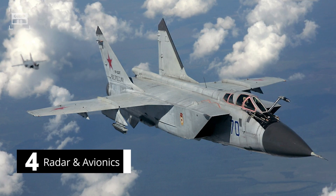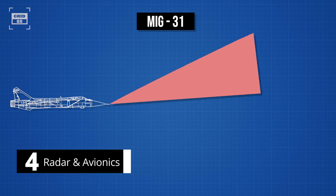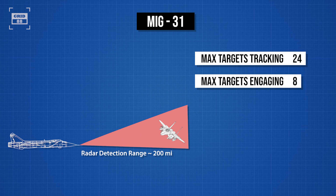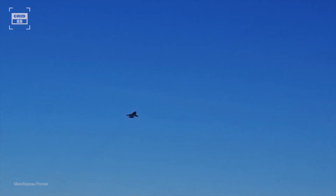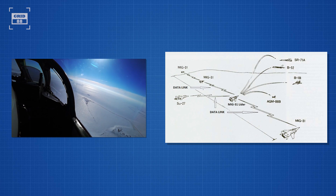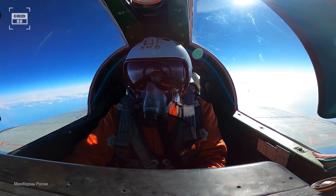The MiG-31 was among the first aircraft equipped with a passive electronically scanned array radar, which can detect fighter-aircraft-sized targets from 200 miles away. The radar is capable of tracking up to 24 targets and attacking eight of them simultaneously. It is assisted by an infrared search and track system to detect low-observable aircraft. The MiG-31 is equipped with secure data links enabling it to automatically share radar data with four other MiG-31s within 120 miles. The jet is also outfitted with multifunction displays, countermeasures, digital data links, and an electronic warfare suite.